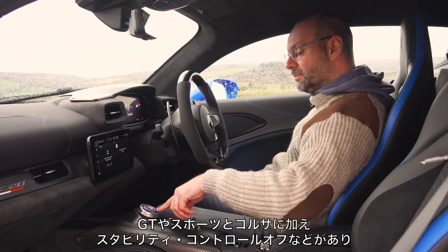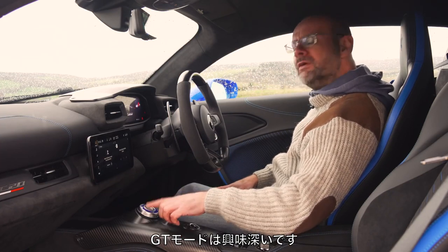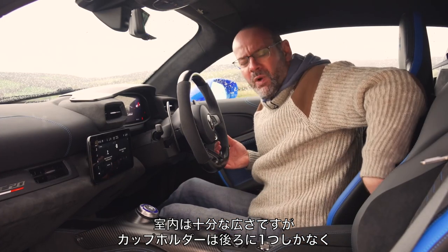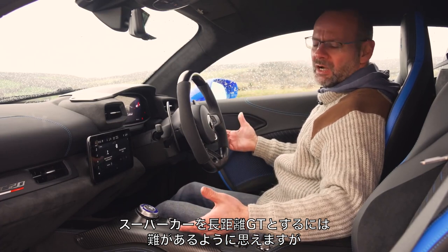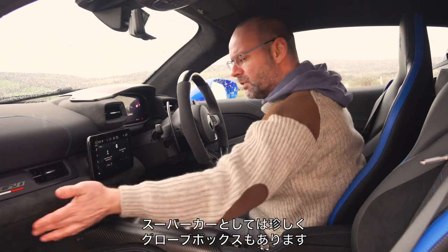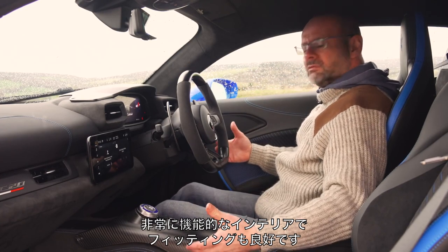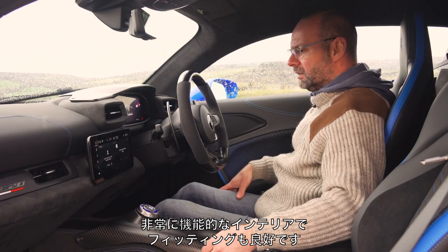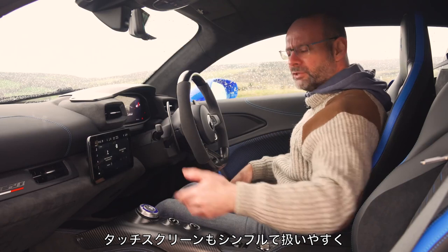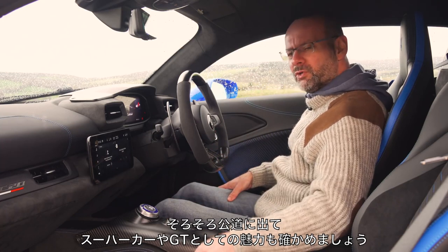Drive modes include GT, Sport, Corsa, stability control off, and Wet — which gives extra traction control. You can change damper stiffness in any of those modes. GT is the interesting one if you want to treat this as a GT car, though with only one cupholder, it's a curious choice for long-distance touring. There is, slightly unusually for a supercar, a glove box, though it's not massive and there are no door pockets. Overall it's a functional, nicely finished, well-fitted interior. There's a lot on the touchscreen, but it's simple to navigate and pairs with your phone.